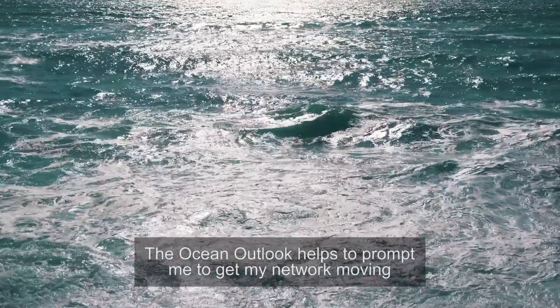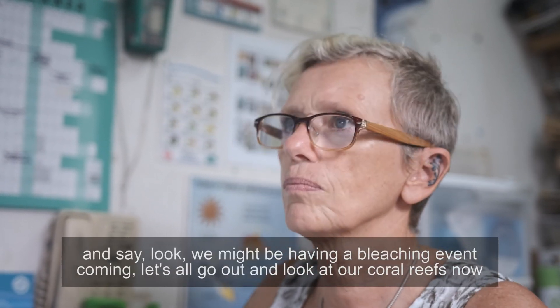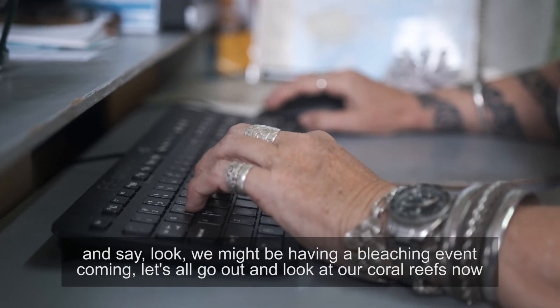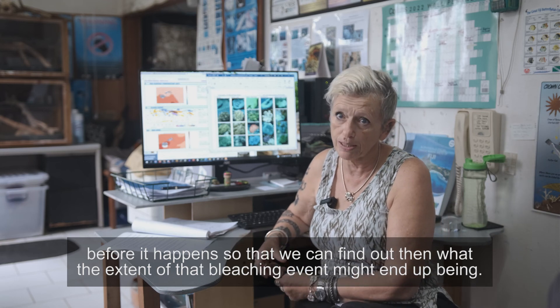The Ocean Outlook helps to prompt me to get my network moving and say, look, we might be having a bleaching event coming — let's all go out and look at our coral reefs now before it happens, so that we can find out what the extent of that bleaching event might end up being.